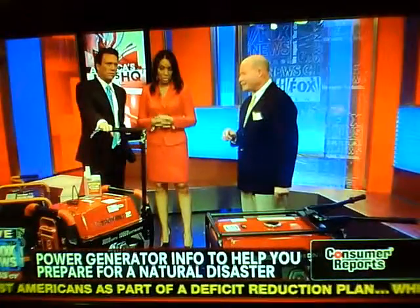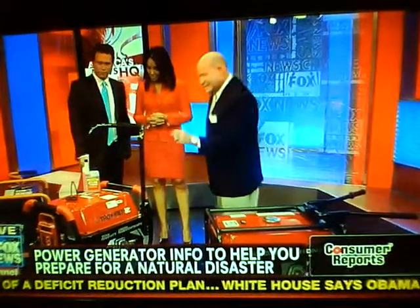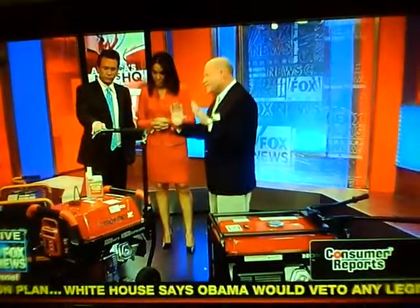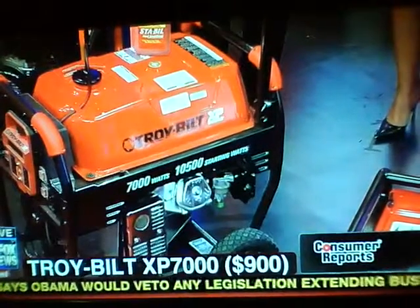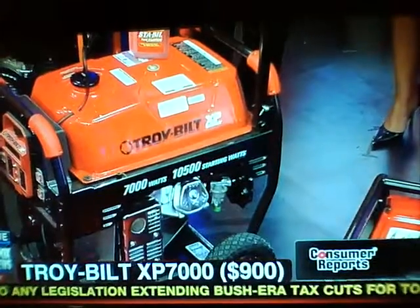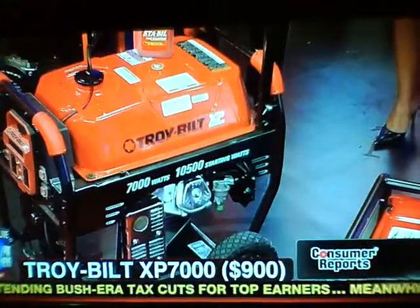Now is the time to go out and get a generator, get it professionally hooked up, and be ready. So how did you test these and which ones did you bring? Well, we've got our top performer — this is the Troy-Belt here for about $900. It was really great at power delivery, met the wattage claims, and was good at meeting the surge wattage. Like on a refrigerator, anything with a motor when it turns on and off and cycles, you've got a surge — and this met it perfectly. Also smooth power.